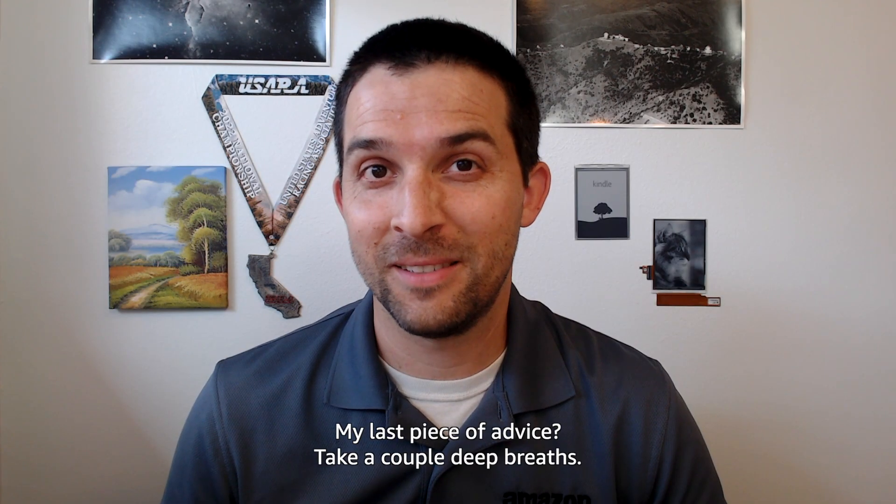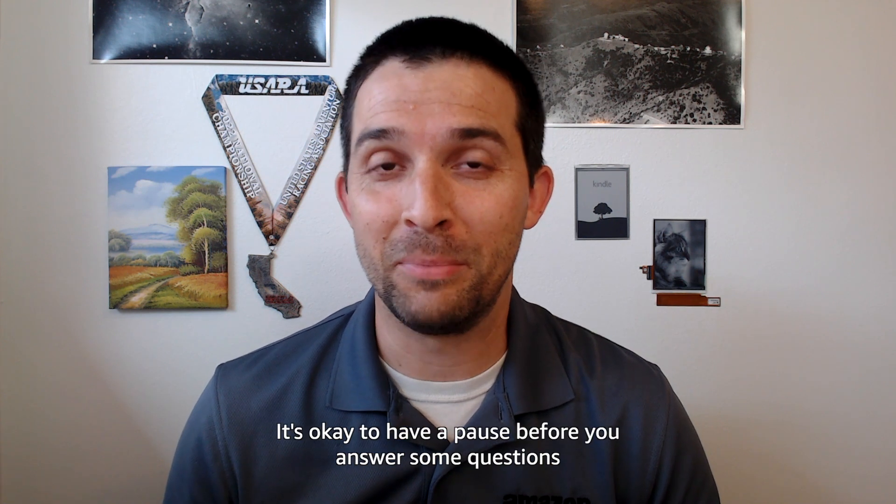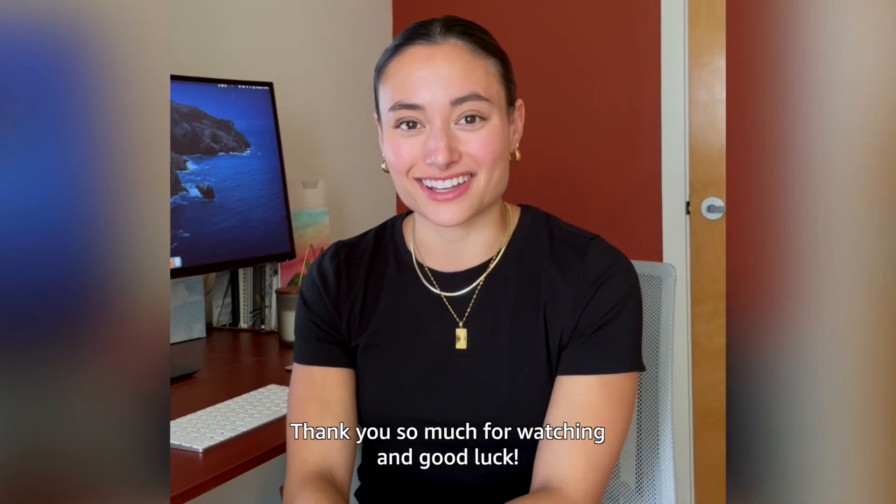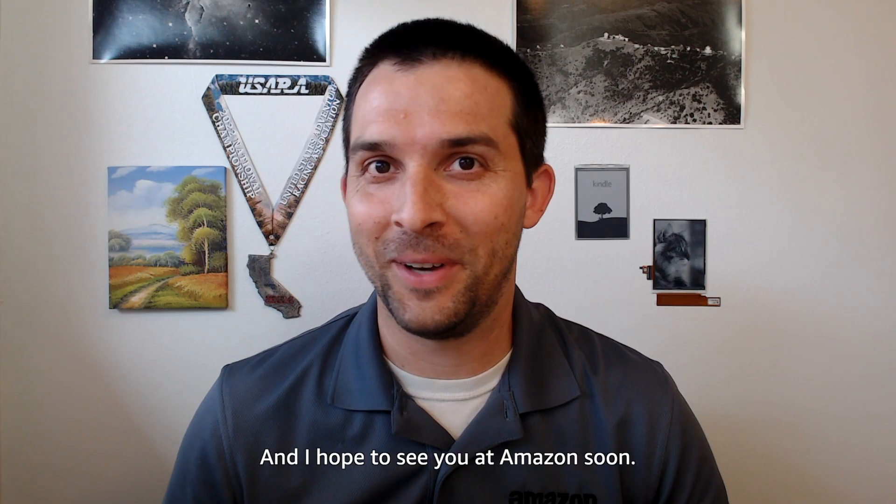My last piece of advice: take a couple of deep breaths. It's okay to have a pause before you answer some questions or as you're working through a problem. Thank you so much for watching and good luck. I hope to see you at Amazon soon.